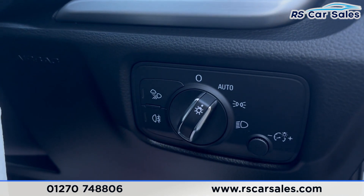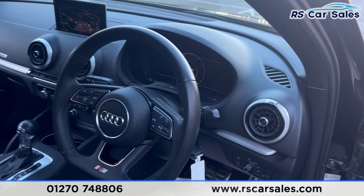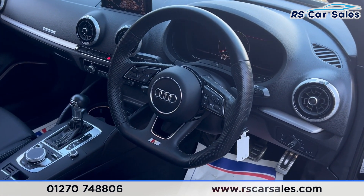We have the auto lights and auto wipers. We also have a flat-bottomed multifunction steering wheel with paddle shifters on either side.